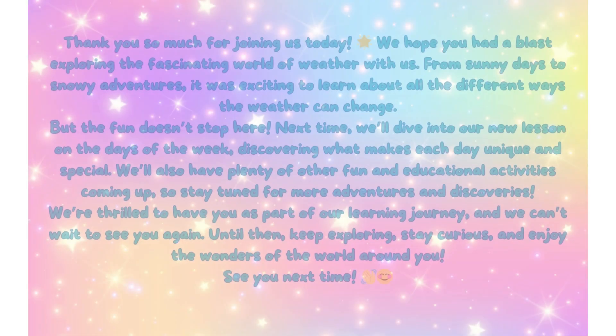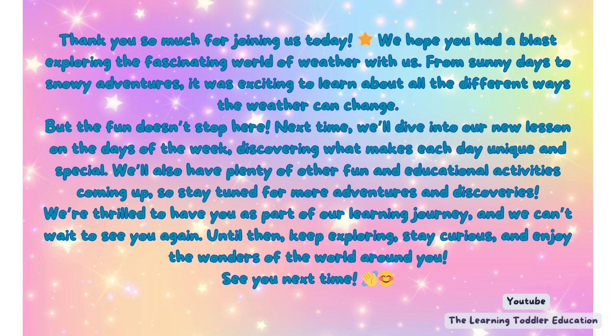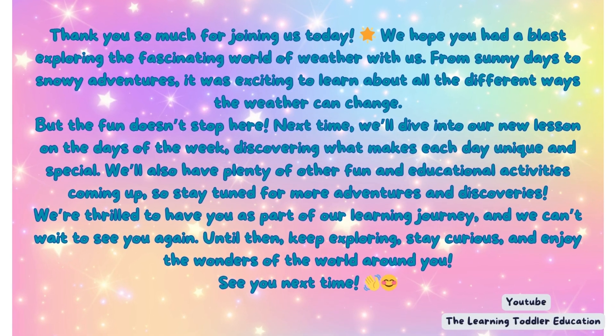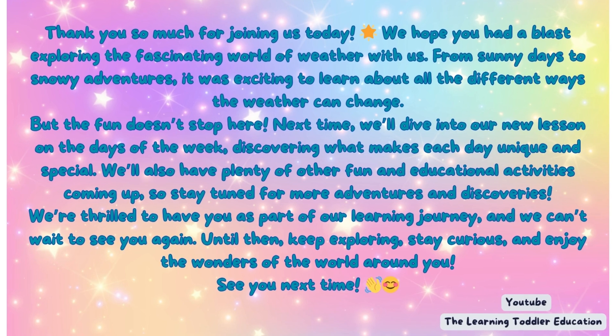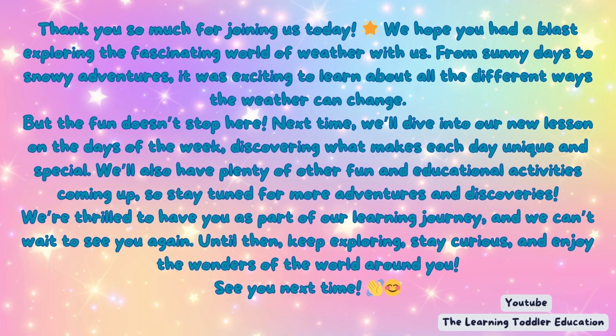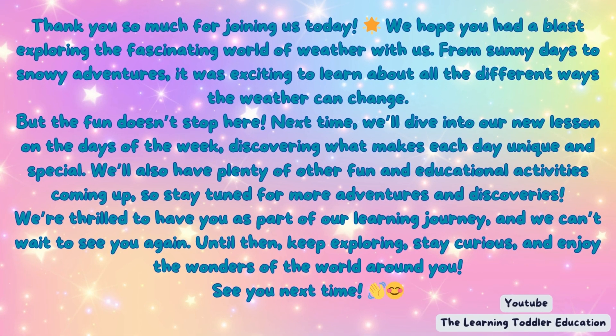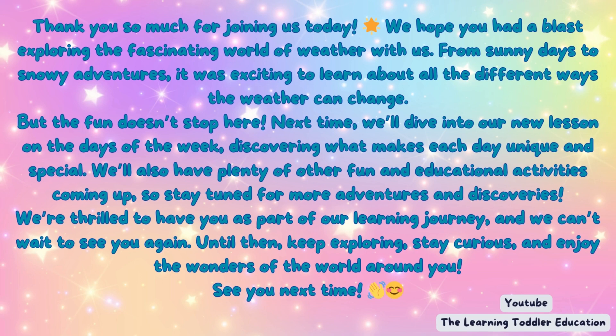Thank you so much for joining us today. We hope you had a blast exploring the fascinating world of weather with us. From sunny days to snowy adventures, it was exciting to learn about all the different ways the weather can change.